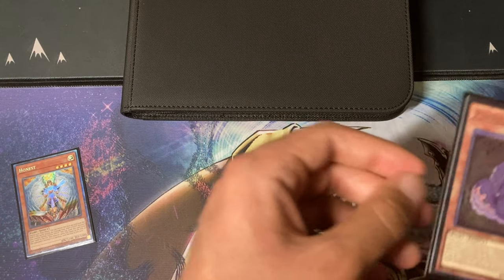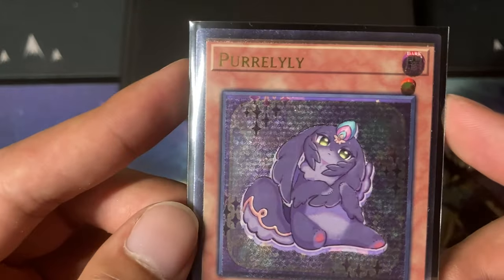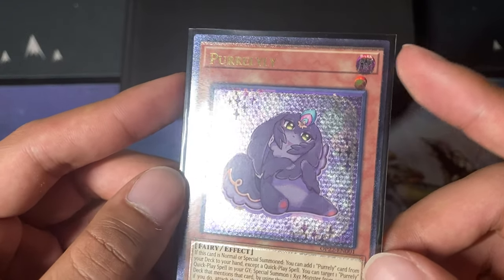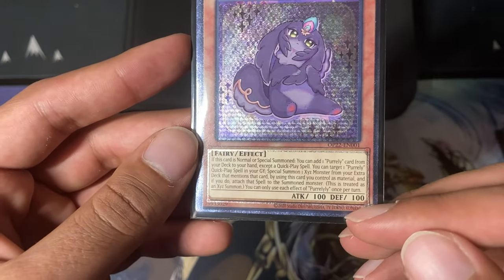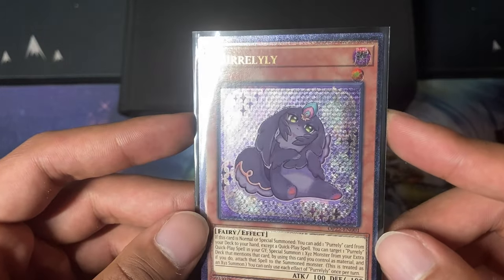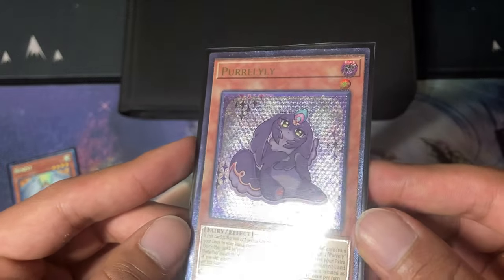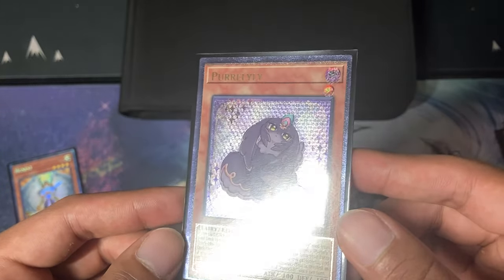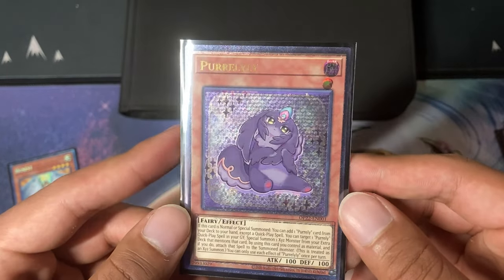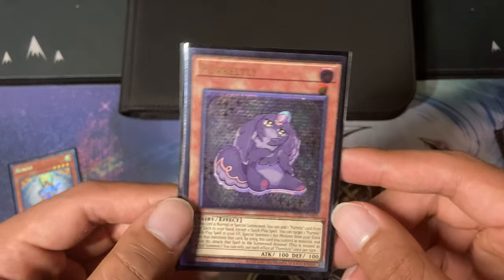Moving on, the next one is kind of a random one — I bought it on a whim. It's a foil-shifted, very slightly misaligned Pure Lily. You can see how the star is misaligned, the attribute sign is misaligned, and all the bordering is misaligned. It's kind of a random OTS ulti. It was pretty cheap — probably like a $10 card. It's kind of cutesy; I'm not super into cutesy stuff, but it's still a pretty cool looking one.